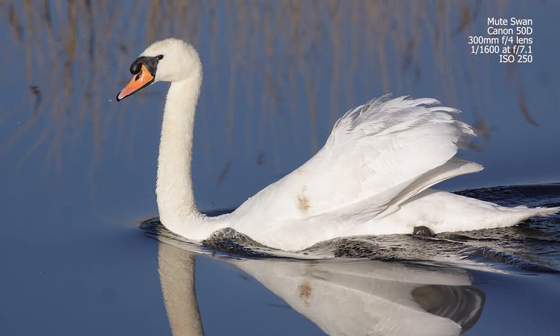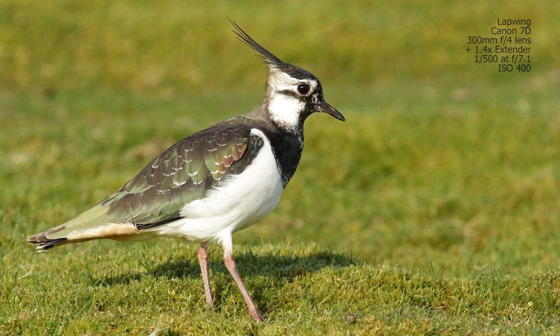Photographing white birds becomes increasingly difficult in bright sunlight, because you've got so much contrast, reflection, and glare from the feathers — it can be very difficult to get a good exposure. For example, with this swan where the plumage is all white, it's very difficult to get a nice exposure; the sun here is just too bright. And for birds that have patches of white on their plumage — such as this lapwing — most of the bird looks okay, but the white areas are just burning out, so it's very difficult to control exposures with white birds in bright sunlight.